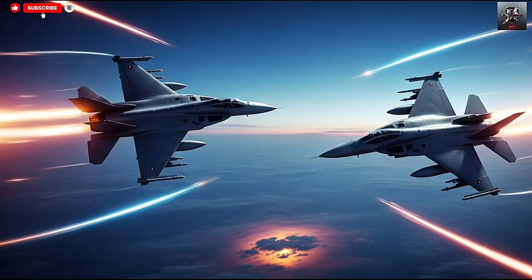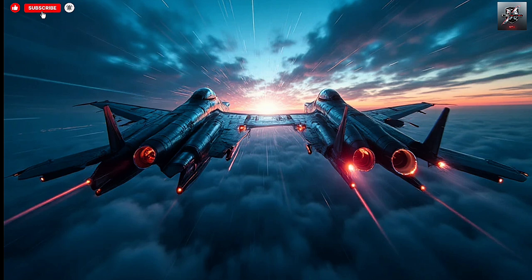Hello everyone, welcome back to the channel. Today we're diving deep into one of the most fascinating topics in modern naval defense: Israel's dual sea shield — the Sea Dome and the Barak-ER systems. These two cutting-edge missile defense systems are redefining maritime protection and have become the cornerstone of Israel's naval deterrence strategy.